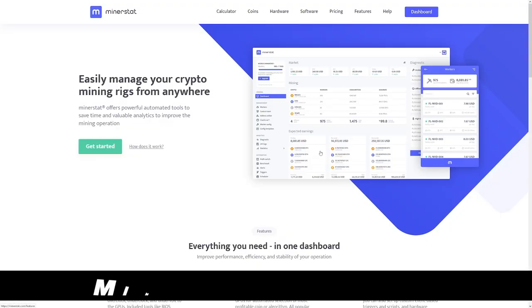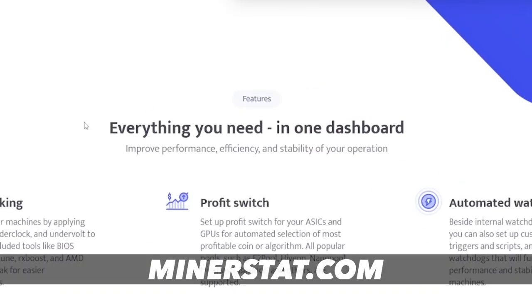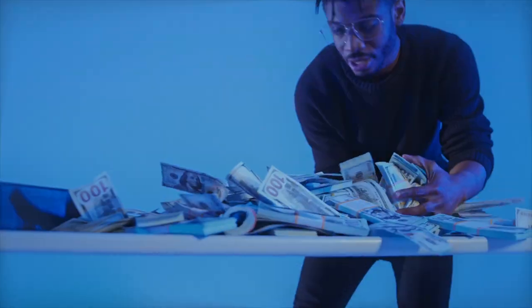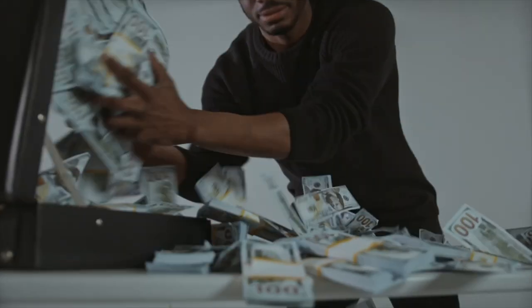Now I'm going to show you my favorite one. This one is called minerstat.com, and as they say, everything you need in one dashboard. This is true. You don't have to worry about this one much — I'm going to show you what to do and how to get the money from this.